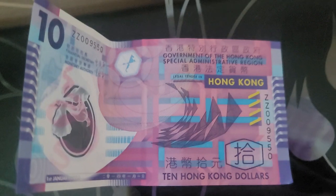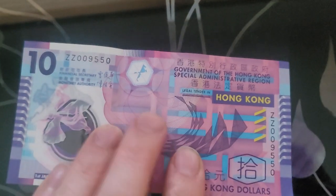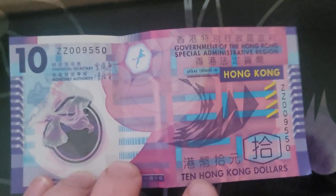So when you go to Hong Kong, or even Macau — I've seen them in Macau — ZZ prefix, if you get one, they're replacement banknotes.